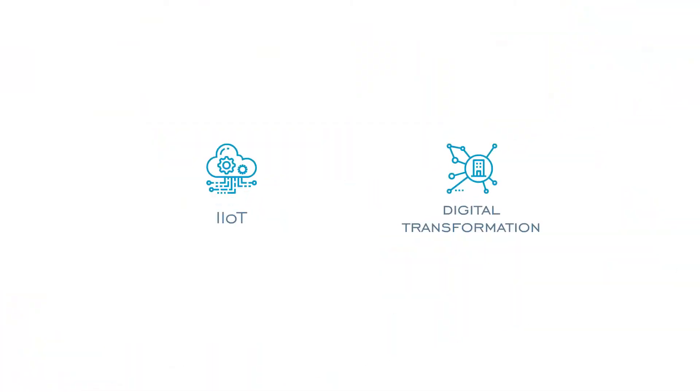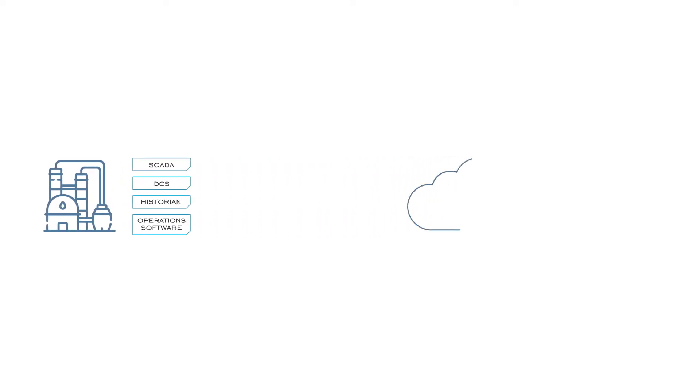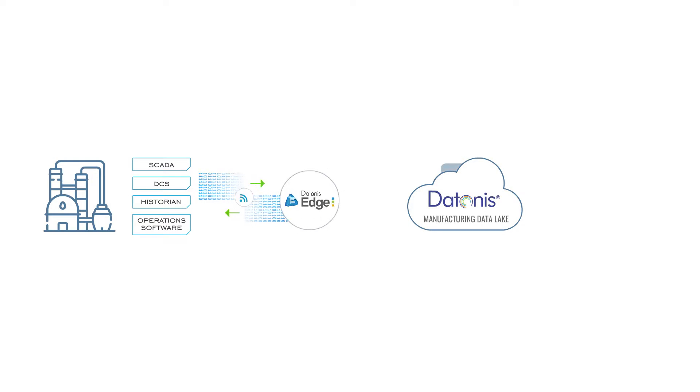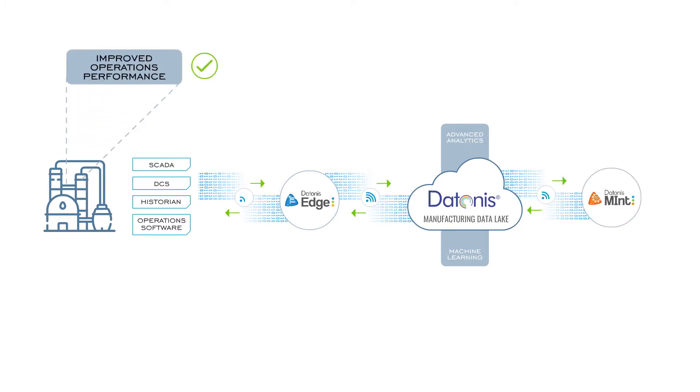Industrial IoT and digital transformation initiatives focus on the untapped potential of this data. It begins by building a manufacturing data lake of your operations data and then applies advanced analytics and machine learning algorithms that can have a dramatic impact on your business, ranging from improved operations performance to extended asset life.